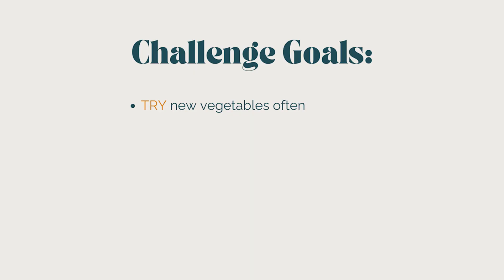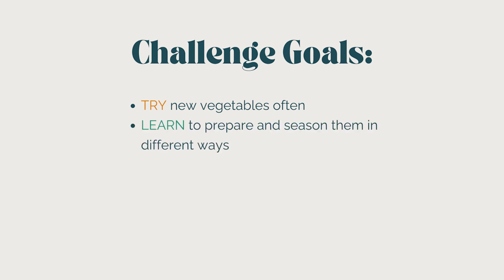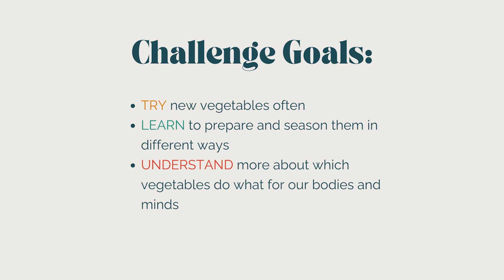Kids become curious about vegetables when we celebrate them often and learn how to season and prepare them in a way that really amplifies their flavor. So when we make learning to enjoy veggies an actual adventure, everyone benefits, including our kids and their view of vegetables.